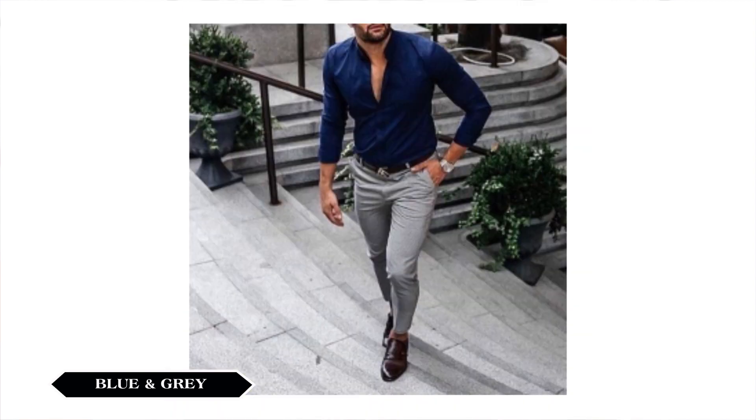You can wear this to a wedding. This is just an idea — you can mix and match it. If you look at your outfit, you can be suitable. You can mix and match it and use your own style.